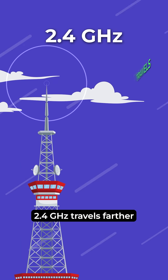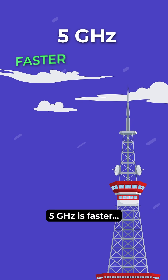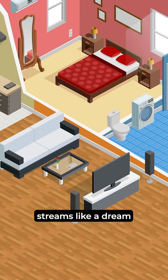2.4 GHz travels farther, but it's slower and crowded. 5 GHz is faster, but weaker at going through walls. That's why your bedroom Wi-Fi sucks, but your living room streams like a dream.